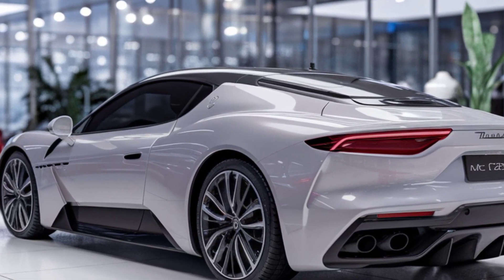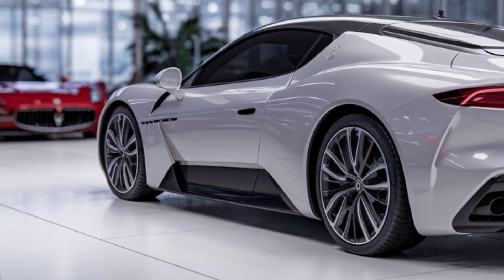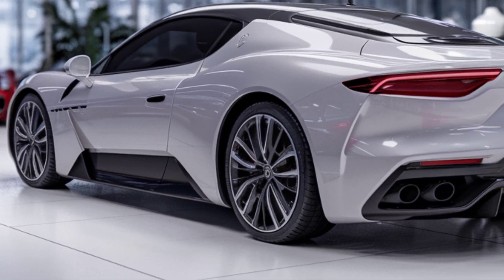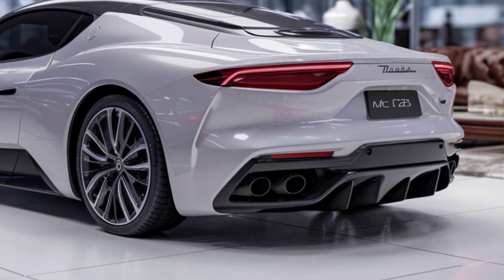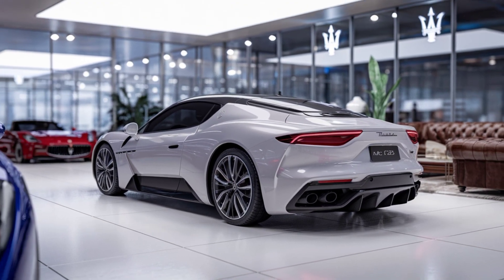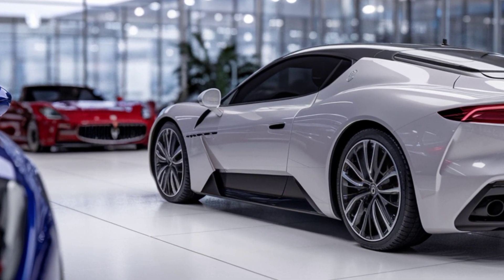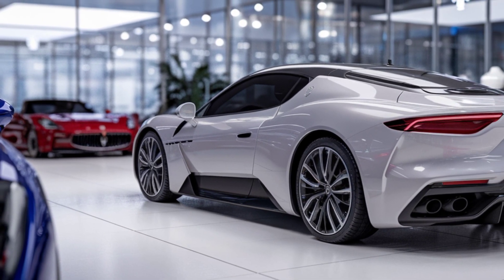As for pricing, the 2025 Maserati MC20 starts at approximately $215,000, with various customization options available to suit individual tastes. Whether you're a fan of speed, luxury, or simply appreciate fine automotive engineering, the MC20 is a masterpiece that delivers on all fronts.